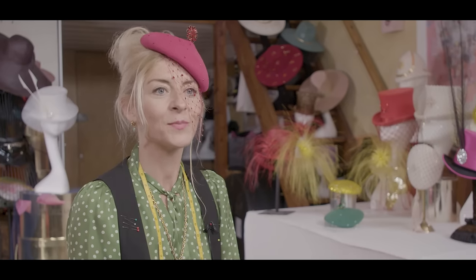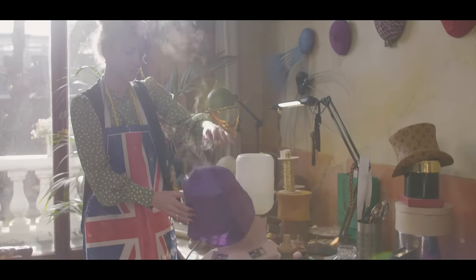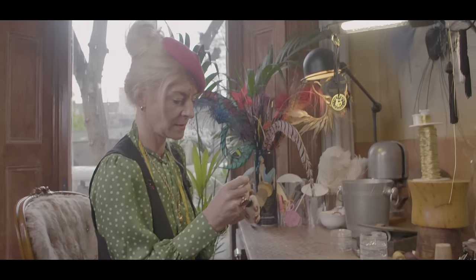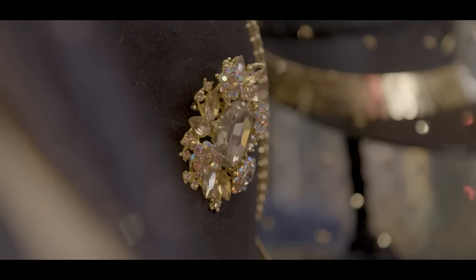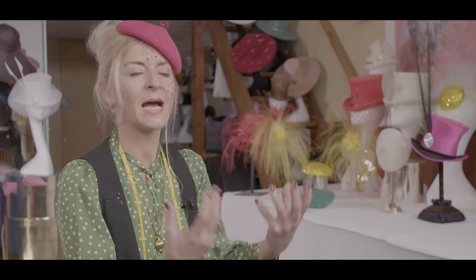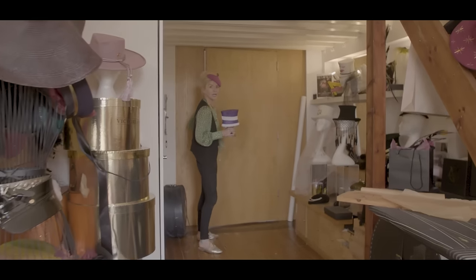I could not be more delighted to have discovered millinery, but my path to becoming a milliner was actually very unexpected. I was a stylist and I needed a final touch to complete the look, and I couldn't find anything anywhere. So I decided to customise a hat with some pearl buttons of my granny's, and within that moment I just had an epiphany and visions for many, many designs of hats — and that is literally how it all began.